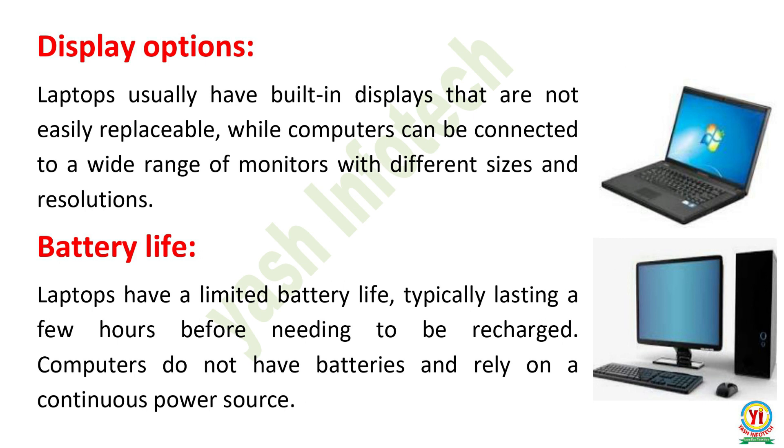Display Options. Laptops usually have built-in displays that are not easily replaceable, while computers can be connected to a wide range of monitors with different sizes and resolutions. Battery Life. Laptops have a limited battery life, typically lasting a few hours before needing to be recharged. Computers do not have batteries and rely on a continuous power source.